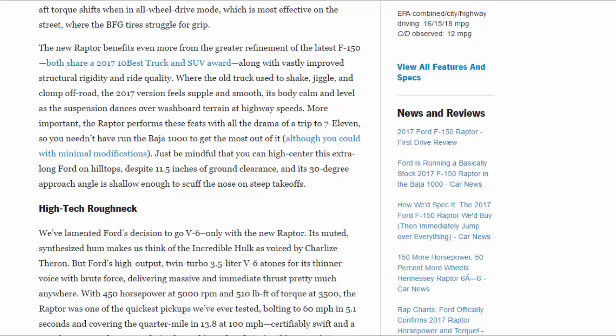We've lamented Ford's decision to go V6-only with the new Raptor — its muted, synthesized hum makes us think of the Incredible Hulk as voiced by Charlize Theron. But Ford's high-output twin-turbo 3.5-liter V6 atones for its thinner voice with brute force, delivering massive and immediate thrust pretty much anywhere, with 450 horsepower at 5,000 rpm and 510 lb-ft of torque at 3,500. The Raptor was one of the quickest pickups we've ever tested, bolting to 60 mph in 5.1 seconds and covering the quarter mile in 13.8 at 100 mph — certifiably swift, and a significant 1.5 and 1.4 seconds and 8 mph quicker than the old crew-cab Raptor with its 411-hp 6.2-liter V8.